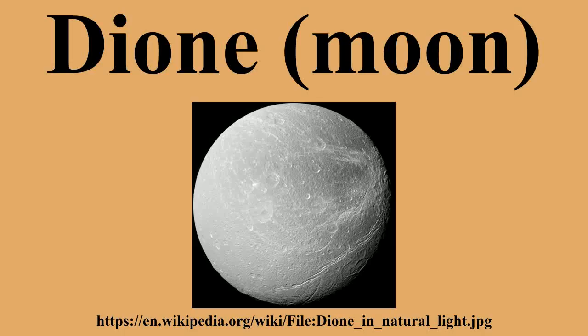At 1,122 km in diameter, Dione is the fifteenth largest moon in the solar system, and is more massive than all known moons smaller than itself combined. About two-thirds of Dione's mass is water ice, and the remaining is a dense core, probably silicate rock. Dione is otherwise very similar to Rhea, as both have similar albedo features and varied terrain, and both have dissimilar leading and trailing hemispheres.